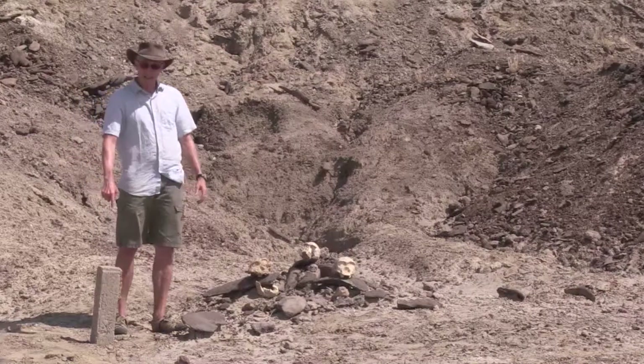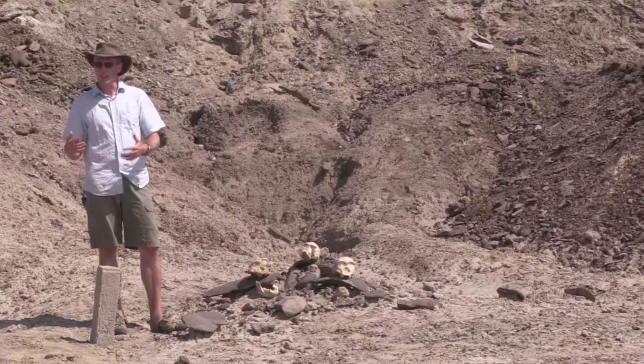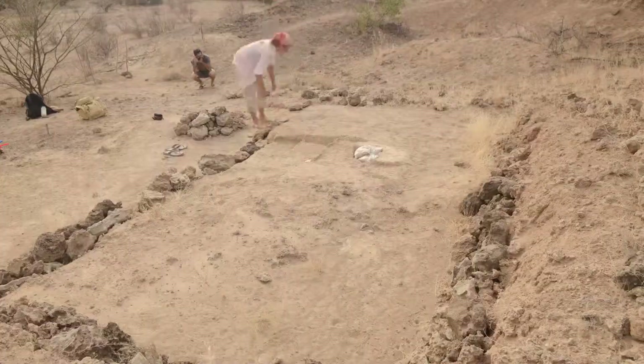In fact, this spot marks the spot where one of these early Homo erectus fossils was found. It was a mandible, or a jawbone.